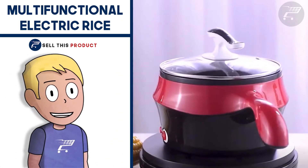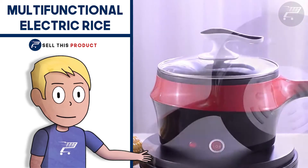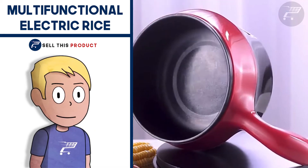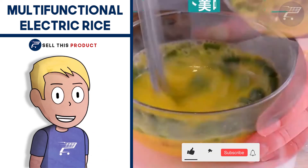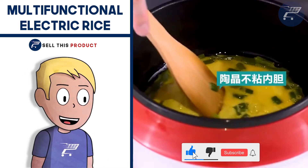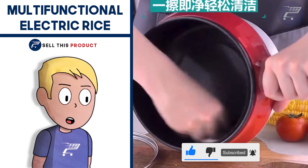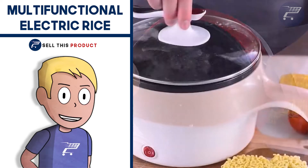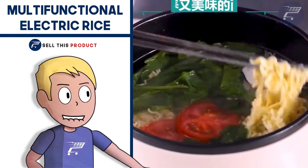Next up we have the multifunctional electric rice cooker. This one is a really good and useful product and it could be considered a problem solver. Cooking rice the right way can be difficult, but this product makes it much easier. It's really high quality and non-stick, so it's very easy to use and not dangerous at all. The supplier supports dropshipping, which allows you to get lower prices overall. It's a perfect product for a kitchen niche store.